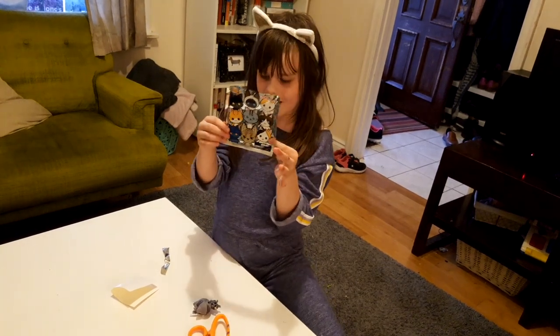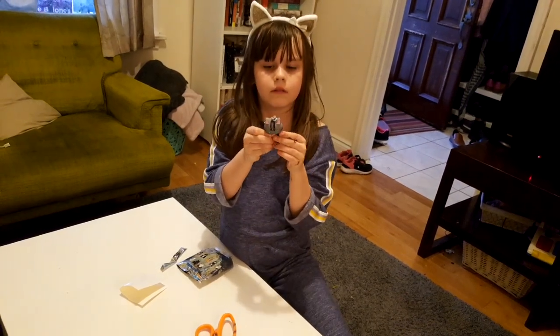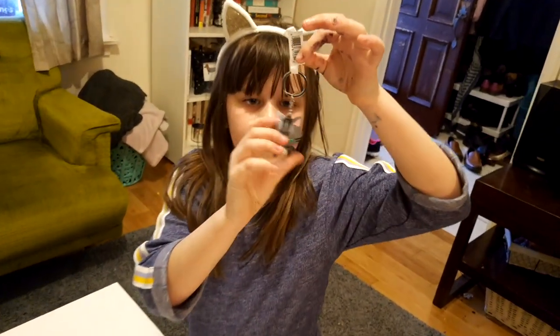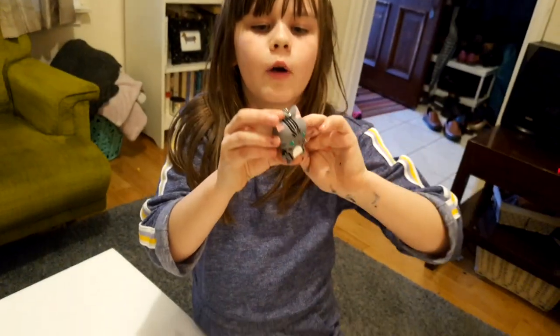And then here's the cover in case you find one. I did not think that it was going to be a keychain. So I will definitely, since I'm recording on Sunday, I'm definitely going to put this in my backpack for tomorrow. It's so cute.